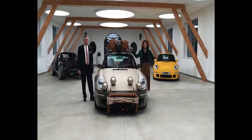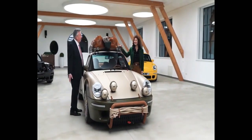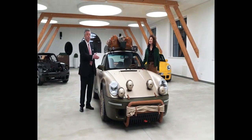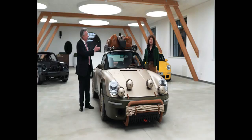My name is Alois Ruf and my wife Estonia Ruf, and we are proud to present today the Ruf Rodeo. This is our new concept car this year. This was supposed to be shown in Geneva. It is the brainchild of my wife Estonia.